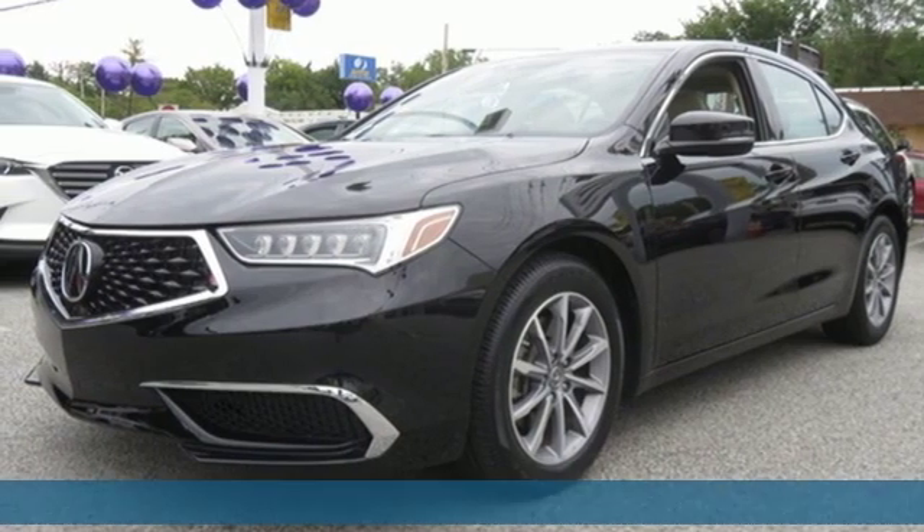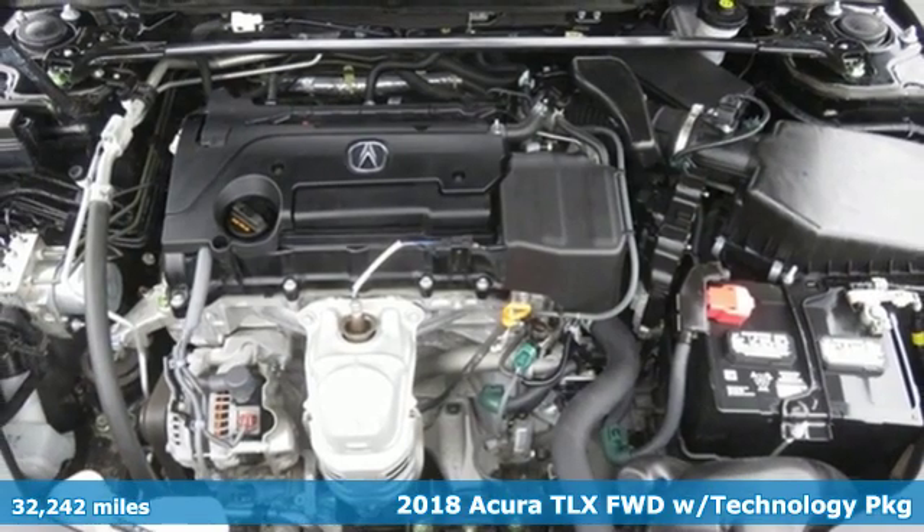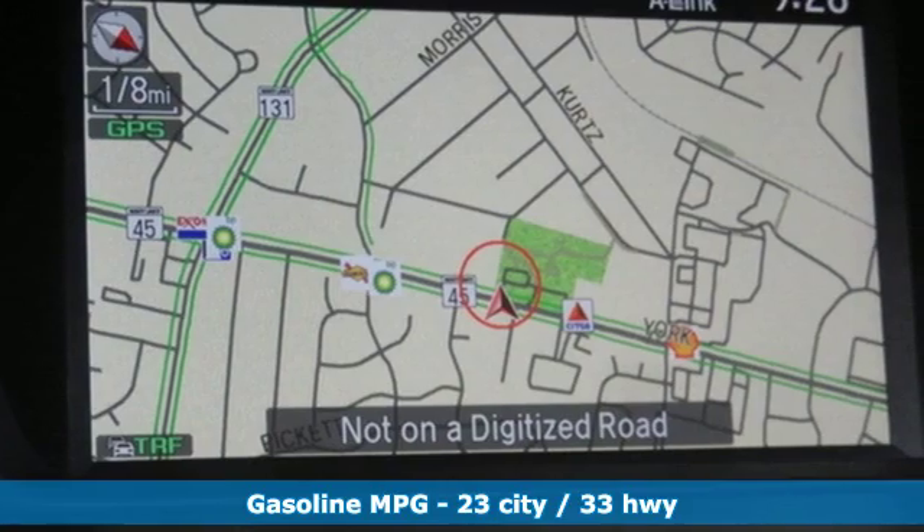It's a 2018 Acura TLX. Athletes have the best bodies, so it's no surprise this TLX looks as good as it does. Just wait until you experience its performance.